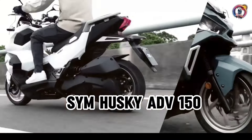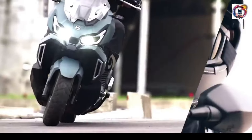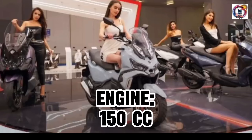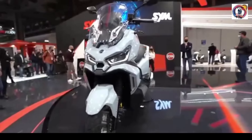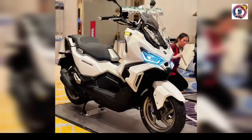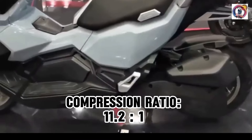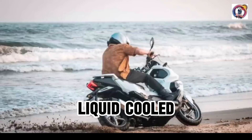SYM Husky ADV-150. Engine: 150cc, 4-stroke single overhead cam, 4-valves, compression ratio 11.2 to 1, fuel injected, liquid cooled.